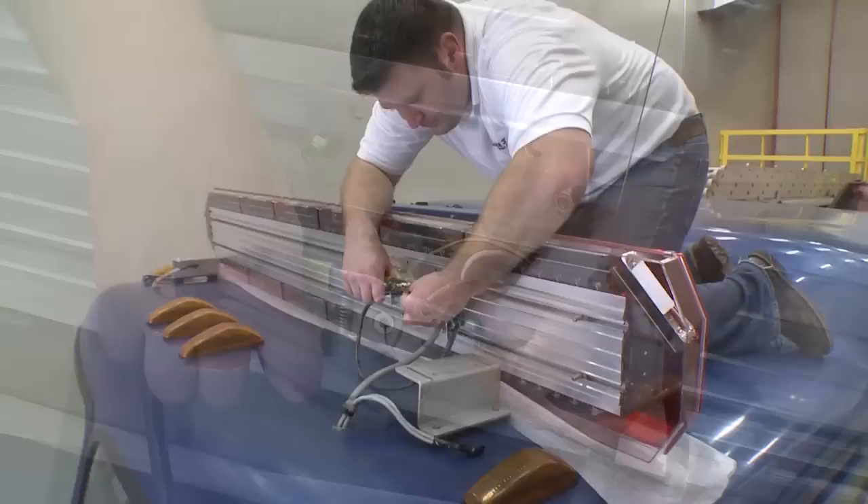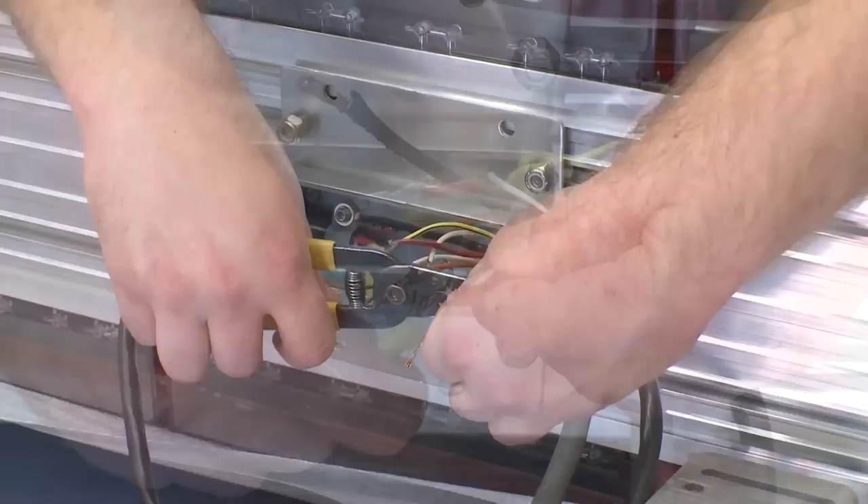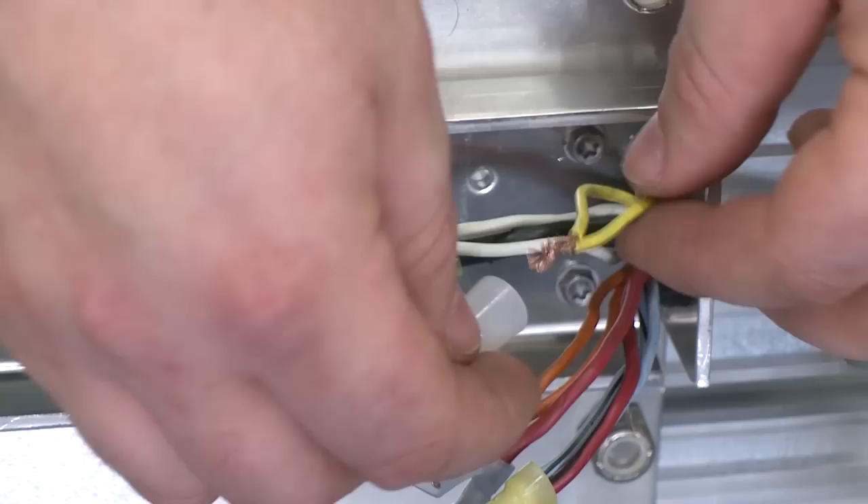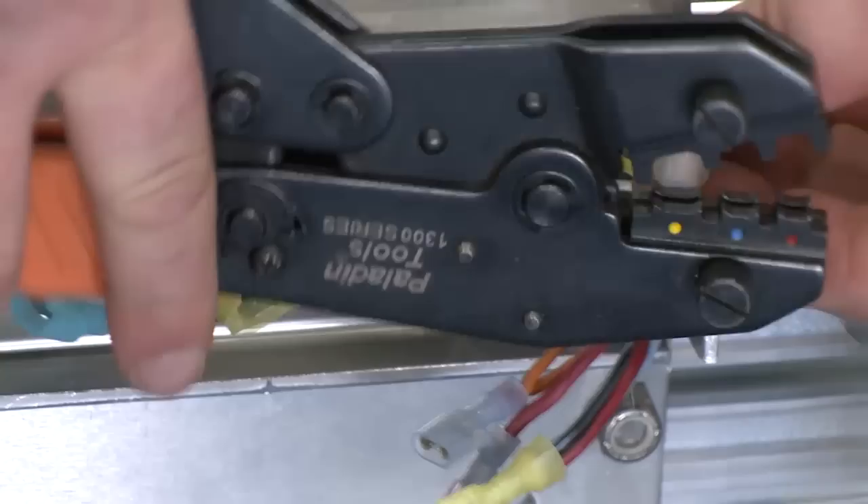Step seven: strip the conductors that will be used to connect to the new bar about three-eighths of an inch to allow crimping of a spade terminal. Connect the supplied terminals to the conductors — multiple if necessary — using a crimping tool. All other conductors should be terminated with wire nuts or crimp caps. If they're not covered, they may create a short in the junction box.